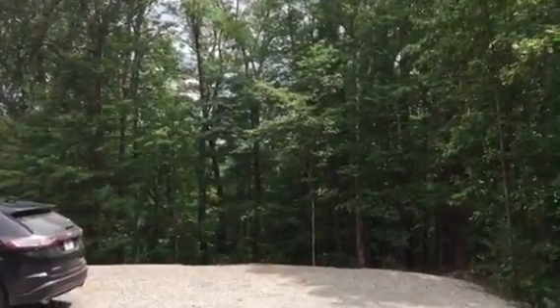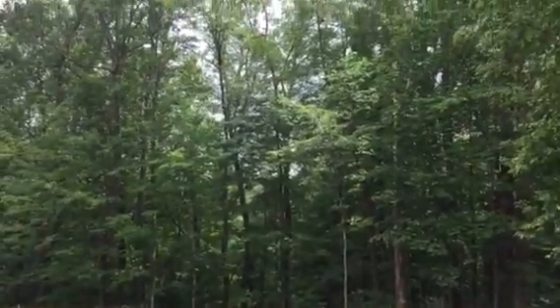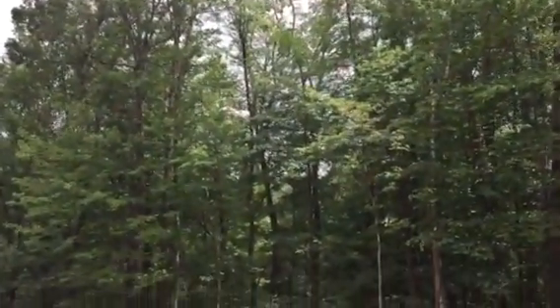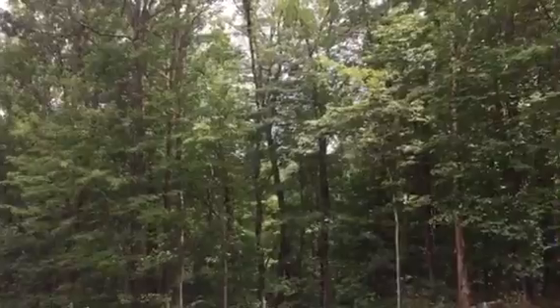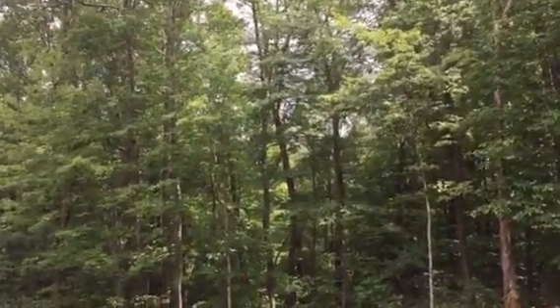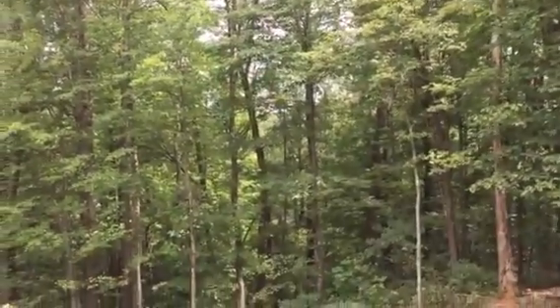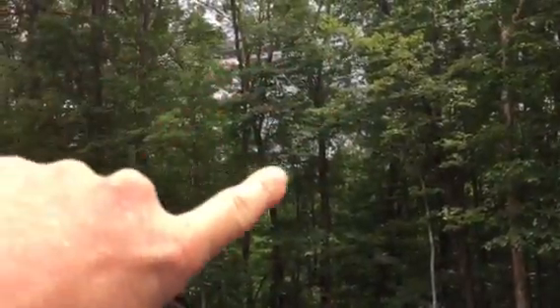We're up here at 155 Ironwood in Black Mountain and this is the viewshed pruning that we need to do. We can't cut anything down larger than four inches diameter, but there's probably a window of opportunity right in here to do some pruning.